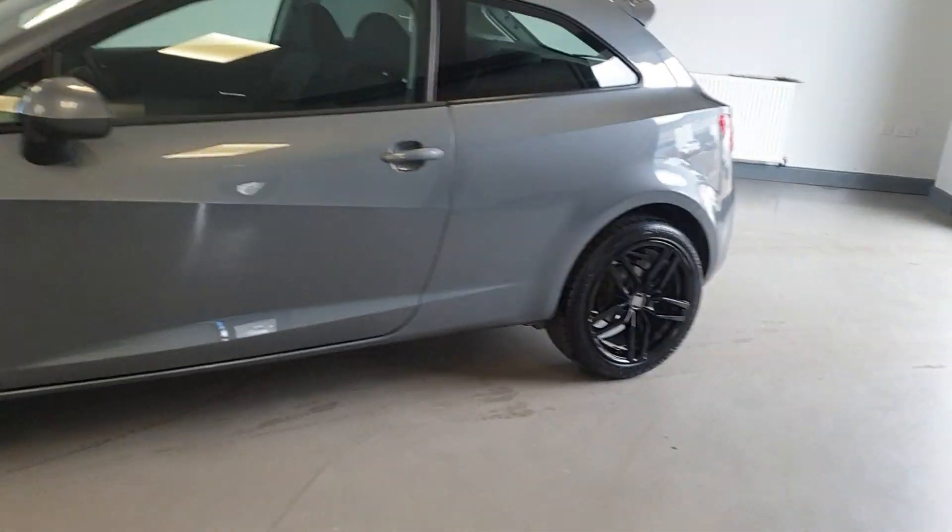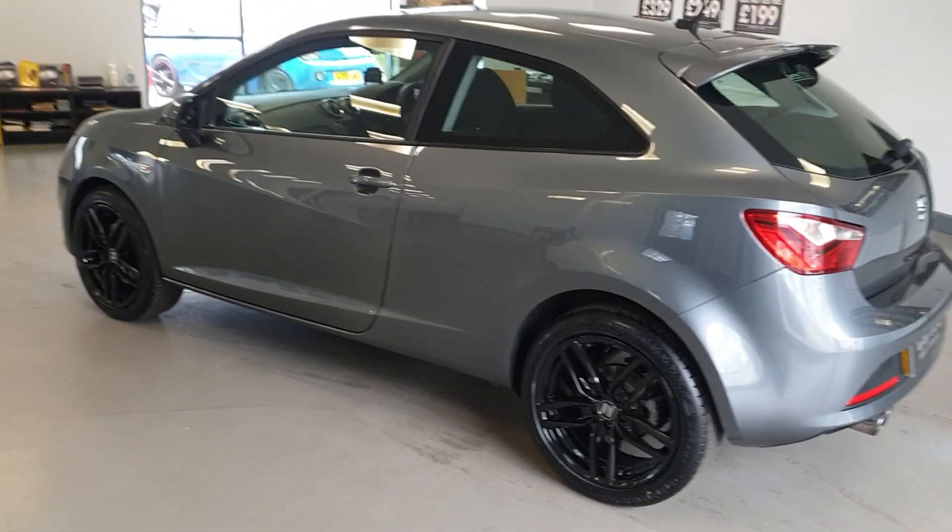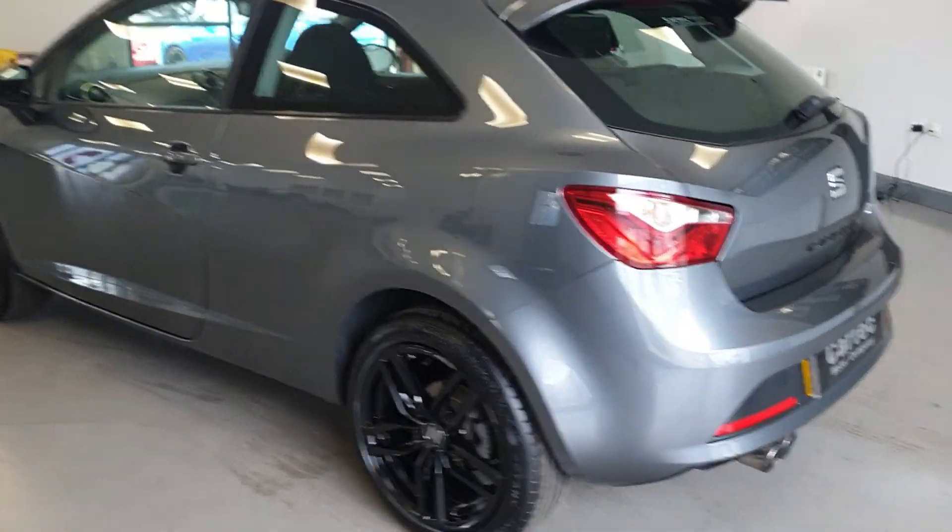Fantastic condition throughout. Lovely grey metallic with the black alloy wheels. Really nice looking car.